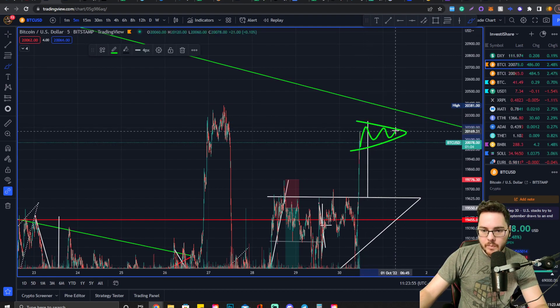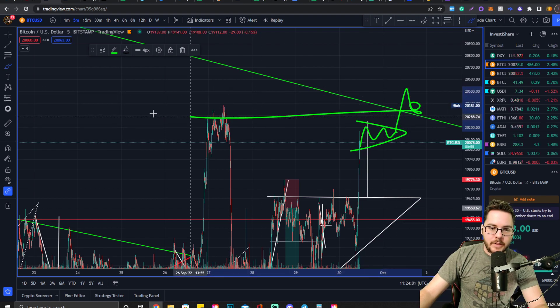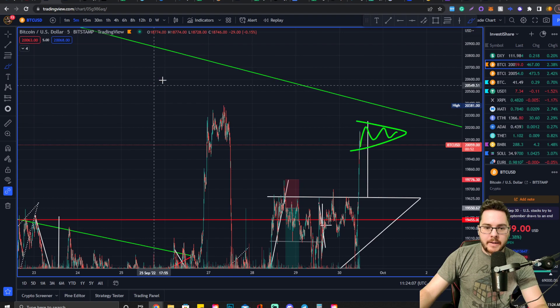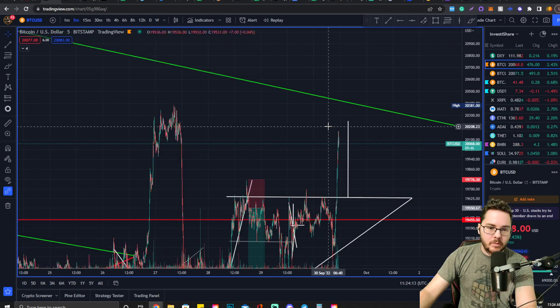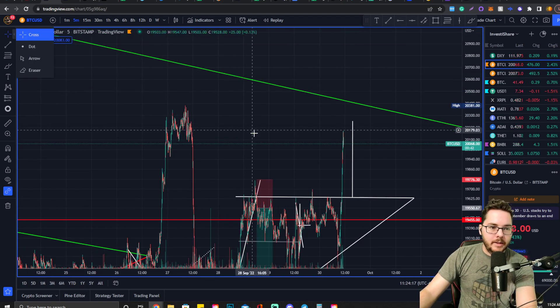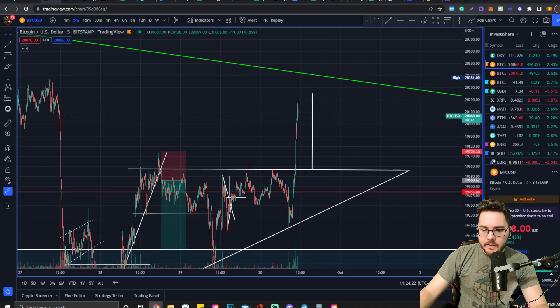...when we break out to the upside, the retest will likely happen in confluence with the retest off this resistance flipping to support. That's basically how I visualize it playing out in the bullish way. If we get rejected though, we'll just wait for the next formation to find another trade. Let's take a look at the daily chart for Bitcoin really quick.